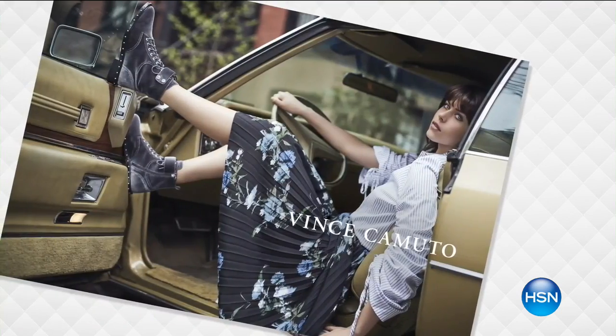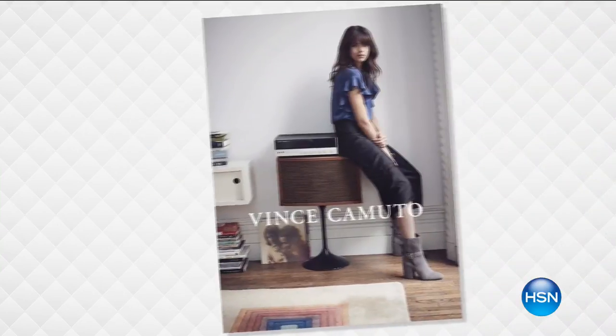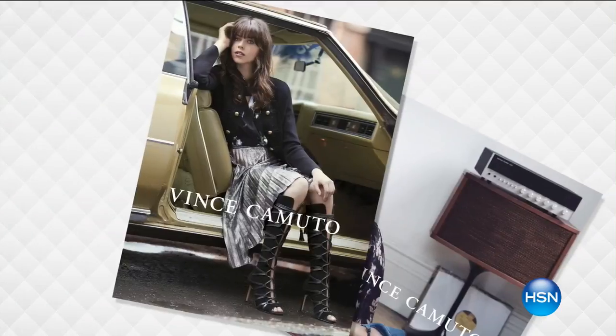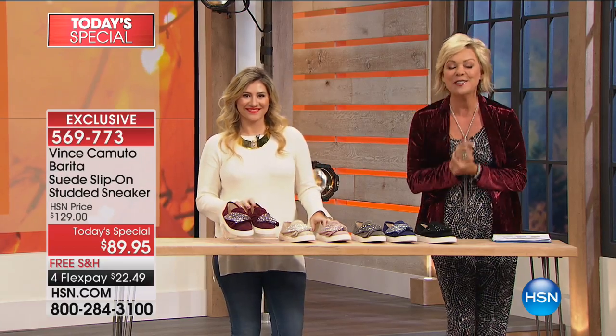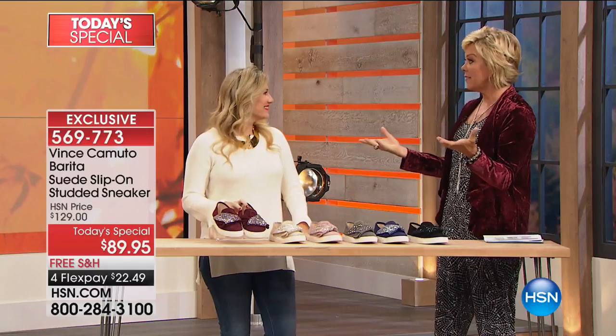Everybody raves about it. The style is always fashion-forward, chic — trendy meaning on the spot, up to the minute with fashion. And we've got our dear friend Casey Salino joining us tonight with the first of its kind Today Special from Vince Camuto.